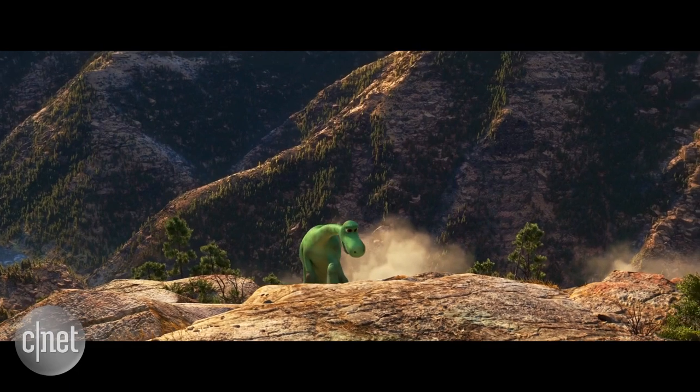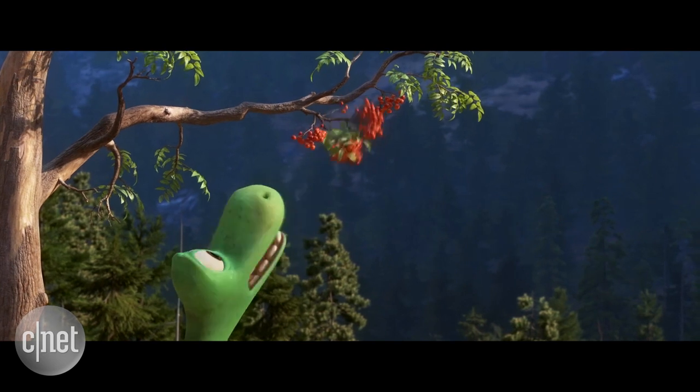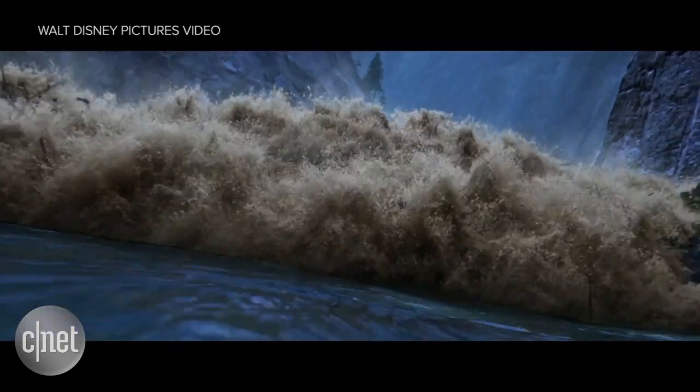Landscapes need characters to walk through them, like Arlo the dinosaur. He looks cute and cuddly — a deliberate design choice so he stands out against the environment. We really tried to put just enough realism into the set so that it felt visceral and dangerous, so that when Arlo is walking through the world and you see him in danger, you feel that danger because you're looking at a landscape that looks natural.